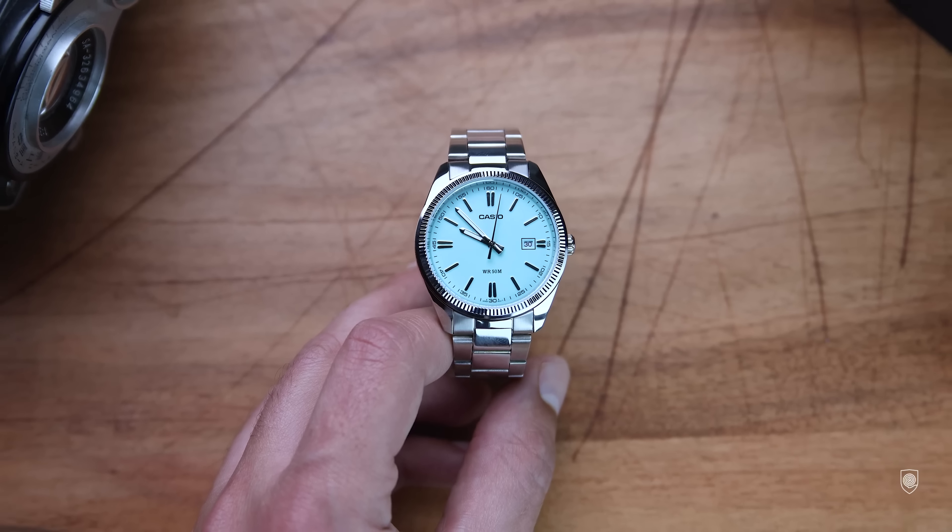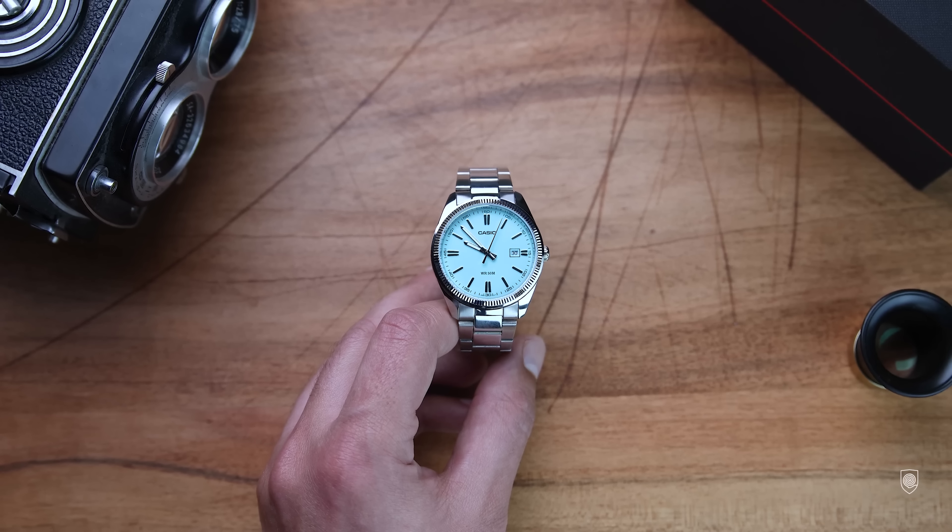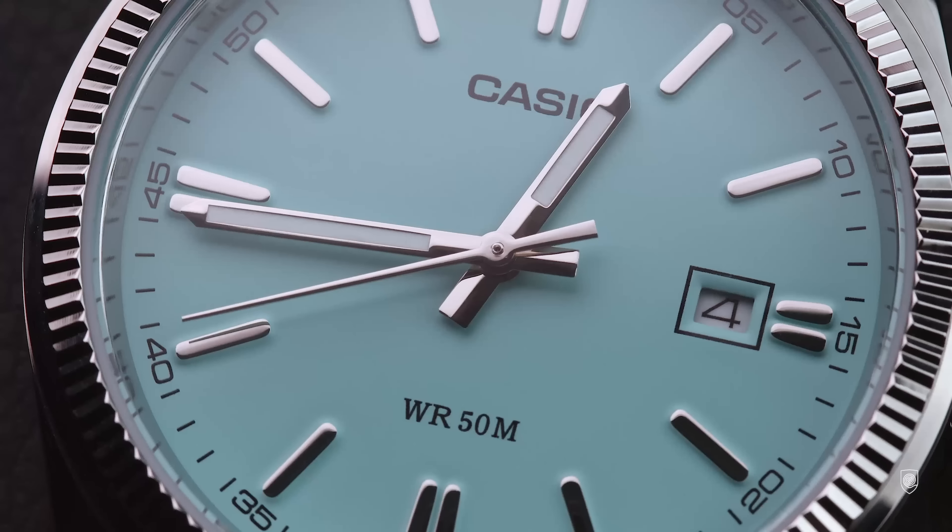Overall I think Casio is one of the few brands that can offer a bit of everything for amazing affordable prices, offering the correct watch for the retail price asked.